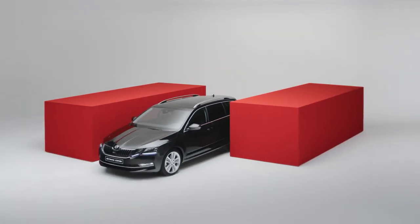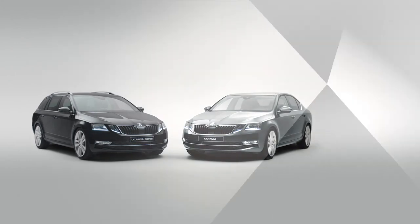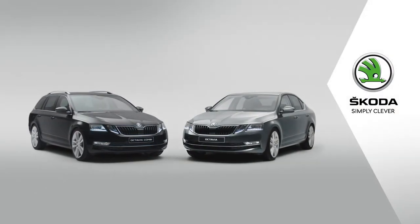Just what is it about the new Octavia? Skoda. Simply clever.